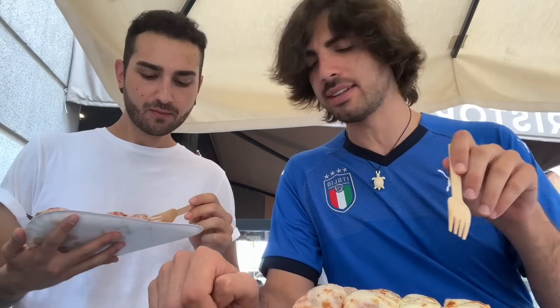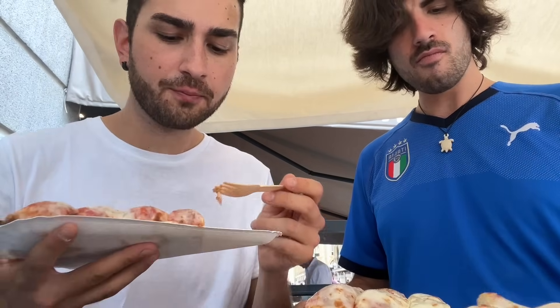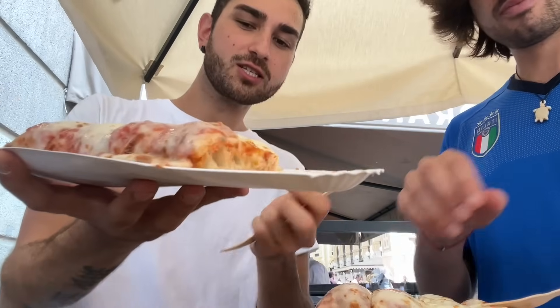It's good, yes, so good. It's way different from other pizzas — I've never tried anything like that. This is way far from Neapolitan pizza. Roman pizza, it's different though — very soft, crazy amount of cheese.